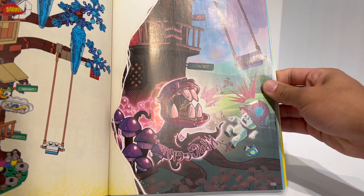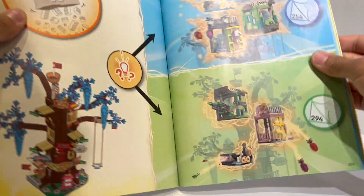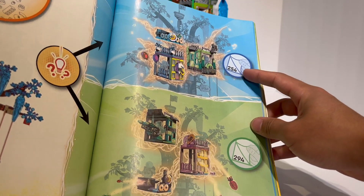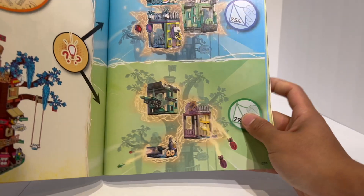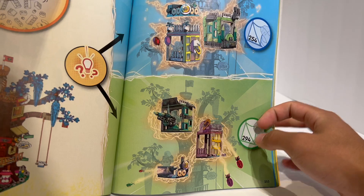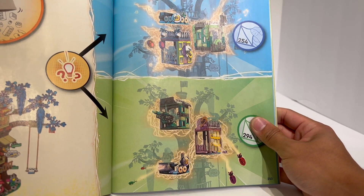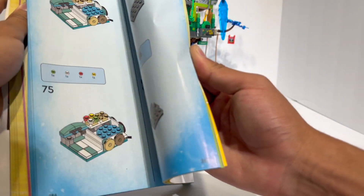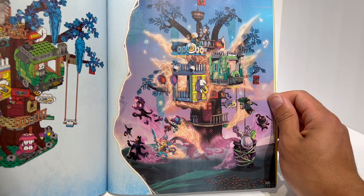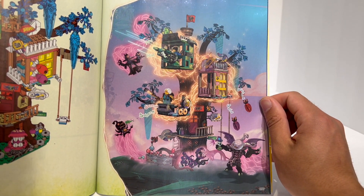Like most LEGO Dream sets, this set has an alternate build. There's a side build for the villains, but you can also choose how to build the main set itself. One option focuses on living spaces — Mateo, Izzy, and Mrs. Castillo's houses with no weapons. The other completely converts it into defensive platforms: Mateo's gets a missile launcher, Izzy's has rockets shooting downward, and Mrs. Castillo's has a food launcher. It's really interesting how multiple ways to build the same concept depend on what you want to do with it.